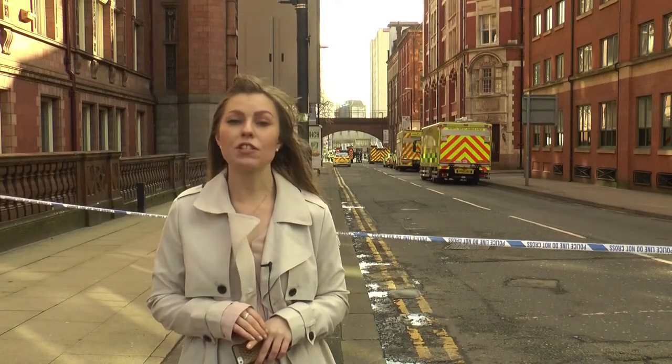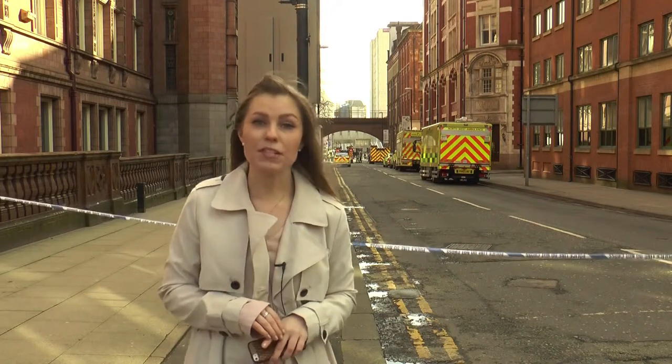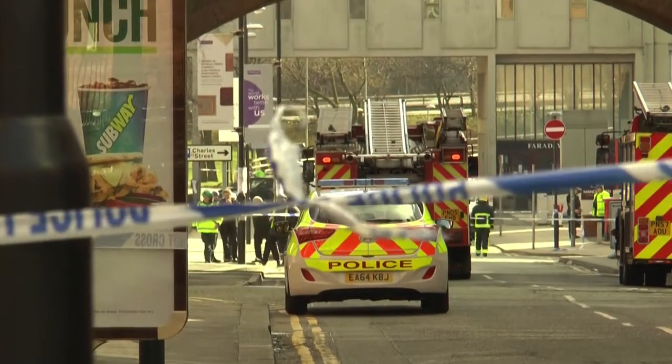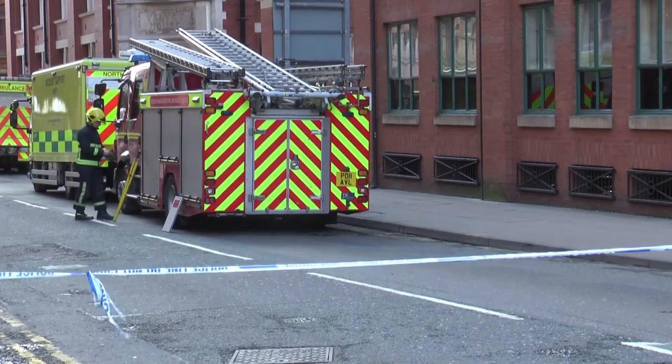Around 11:30am, the emergency services were called here to Sackville Street because a number of the University of Manchester's buildings have been evacuated due to concerns over how acetone peroxide has been stored. Acetone peroxide is an extremely explosive and erratic chemical that is heavily linked with terror attacks.